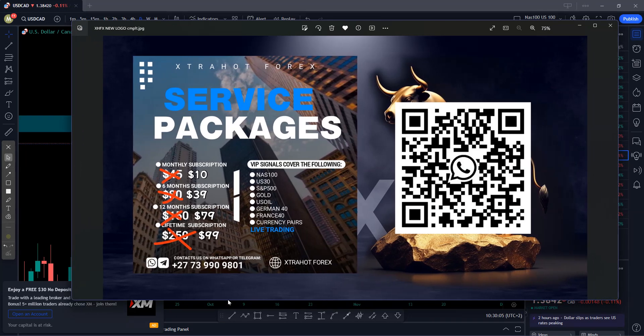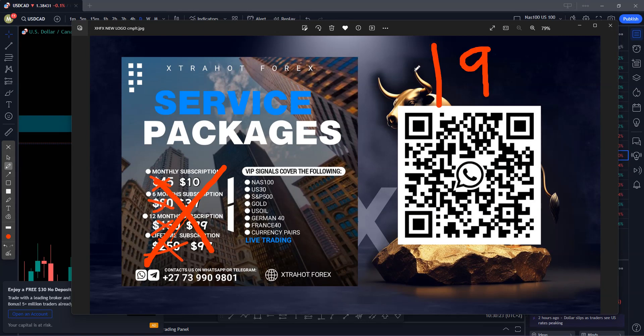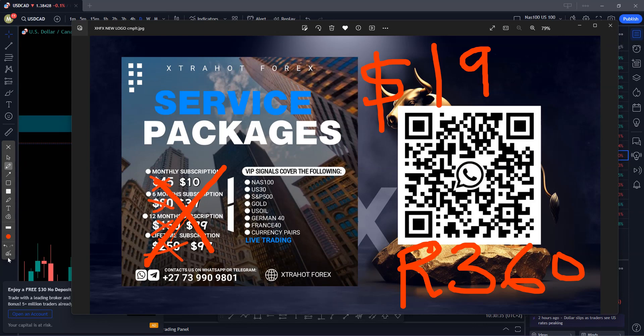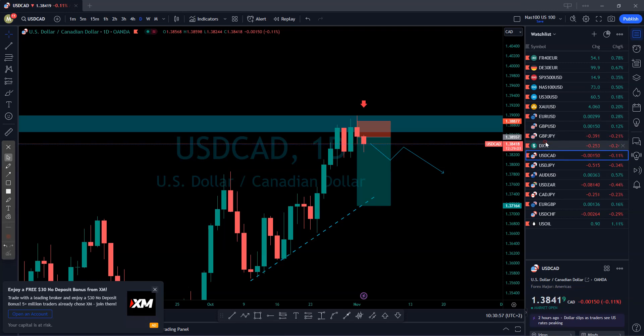That's why we say join the team, guys. We are taking only 20 people. We have a special Black Friday offer — lifetime signals normally priced higher, but we are scratching that and offering them for only 19 dollars. If you are in South Africa, that's around 360 Rand. You can scan the QR code to get lifetime signals for 19 dollars. Once you get only two signals, you will recover that amount.